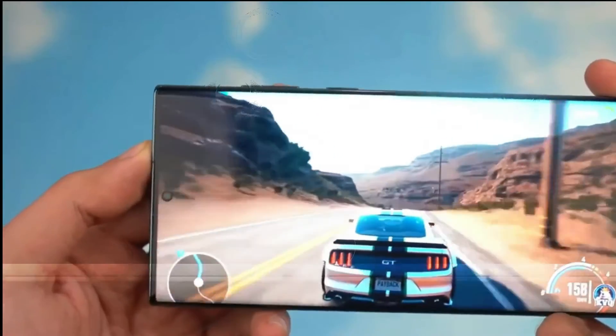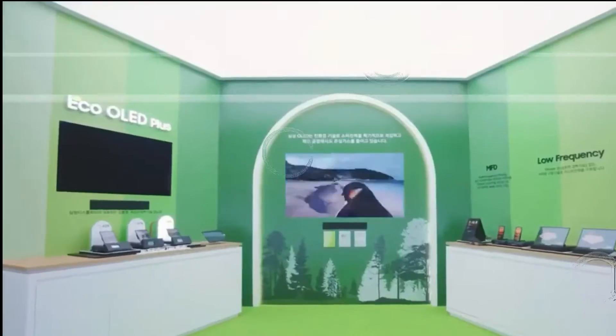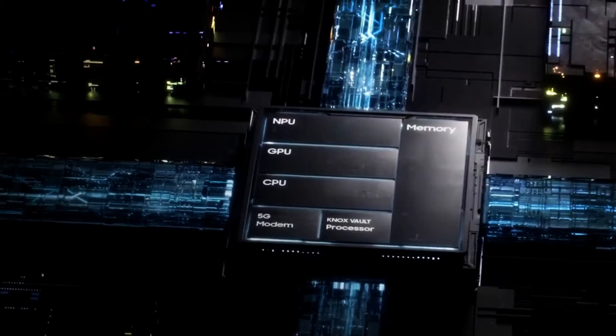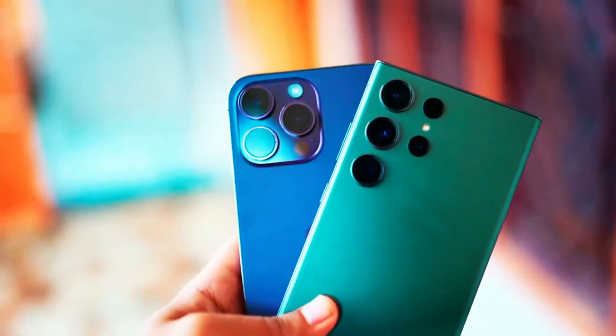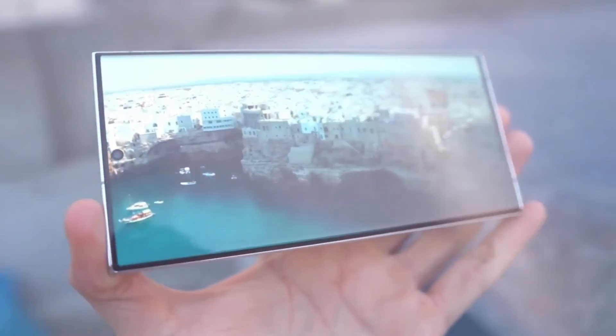Satellite Connectivity: Speculations about satellite connectivity on the S23 series did not materialize. However, reports suggest that the S24 lineup might finally introduce two-way satellite connectivity for emergency services, ensuring communication in remote areas lacking cellular networks.